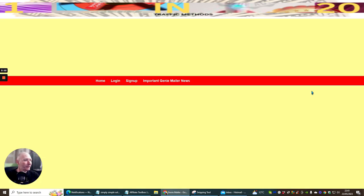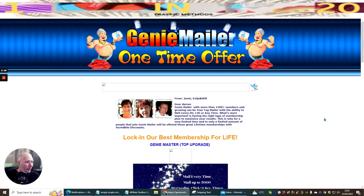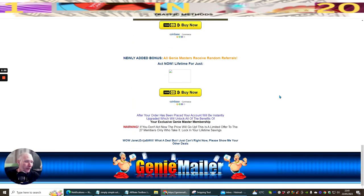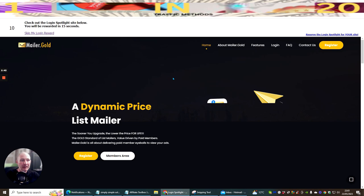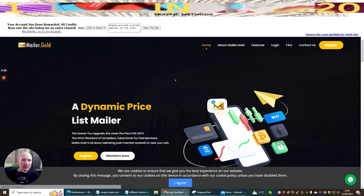I'm clicking log in and I'm in my Genie Mailer. When I first joined and promoted a product here, I actually got four sales. It's always advisable to try these out. You could try it once a week and then do three giveaway-type things the other times. I find I get better results that way.